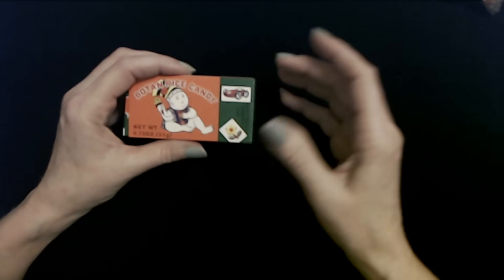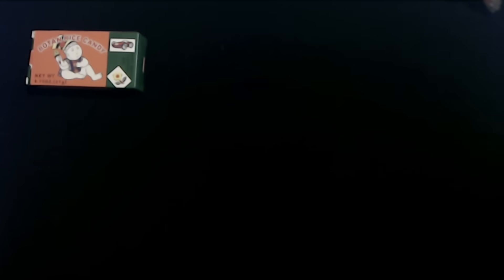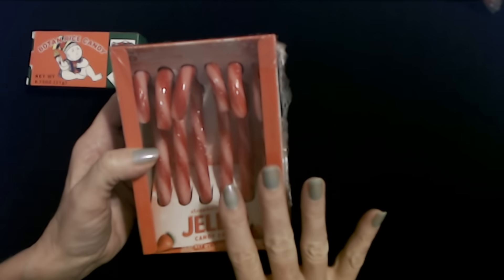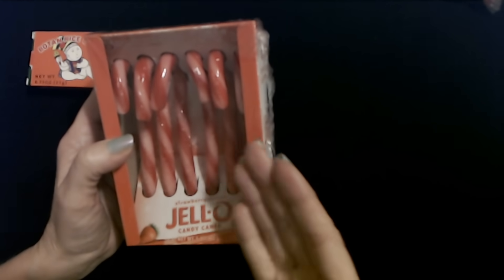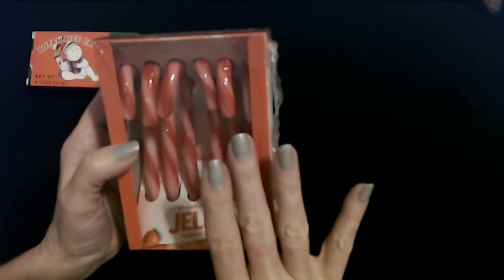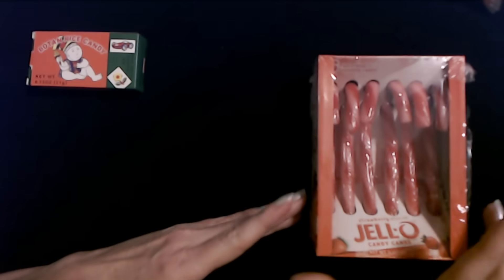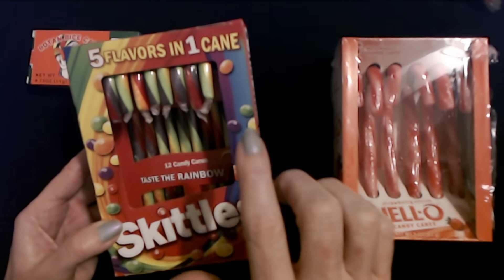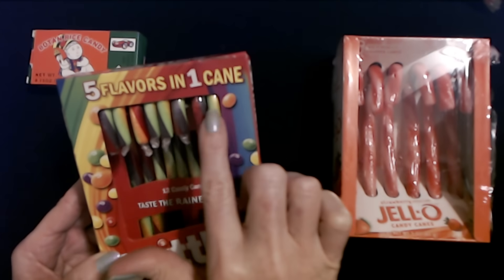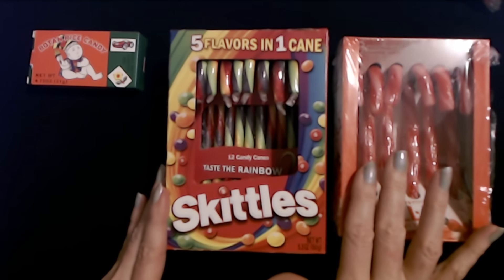I also don't show my kids' presents in videos anymore because one year somebody told them what they were getting for Christmas. I forgot that I bought some candy canes — I found these Jell-O candy canes, strawberry-flavored. They're not actually Jell-O but they're made by the Jell-O company. You get six individually wrapped strawberry-flavored candy canes. I bought these at Dollar Tree right after Halloween when they started putting out Christmas stuff. And apparently at some point I also bought some Skittles candy canes — I think these came from Aldi. You get 12, five flavors in one cane. I'll just split these up — put some on the tree, put a couple in their stockings.